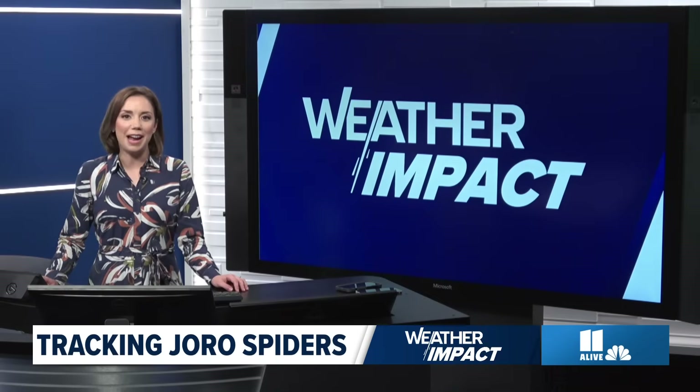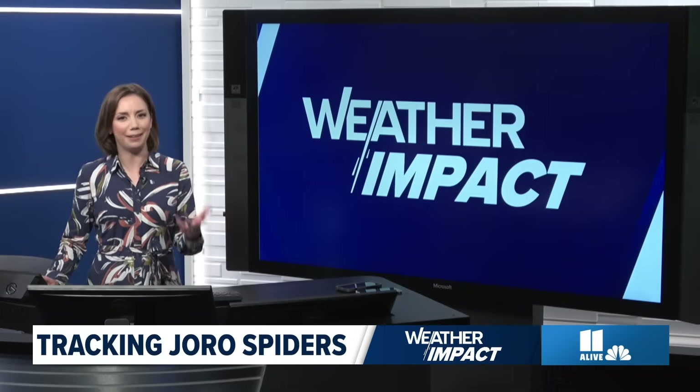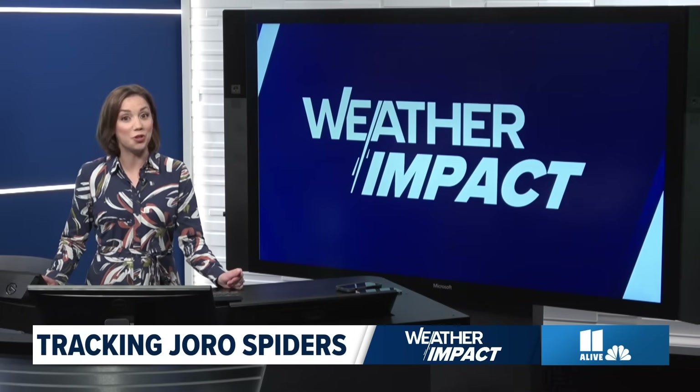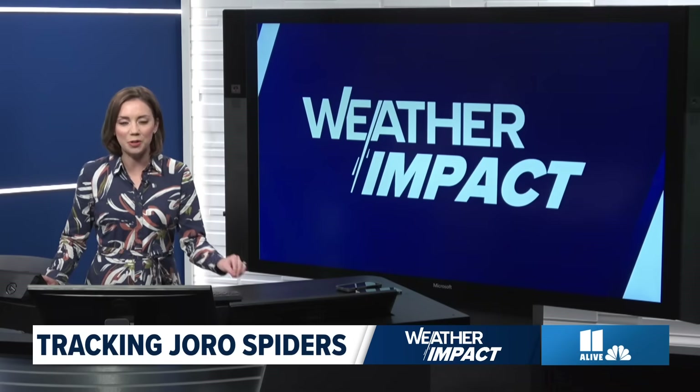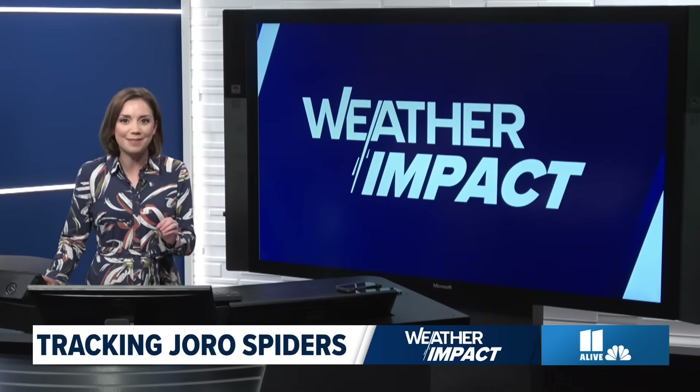As fall is flourishing outside, you may have noticed over the last month or two months a lot of spiders hanging out around your house — Joro spiders. There is a new contest this week that you can take part in through citizen science by taking photos of those lovely creatures outside.